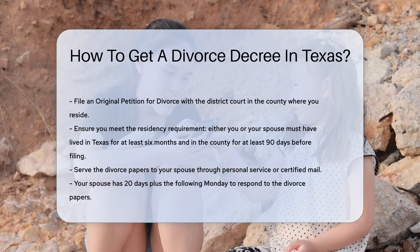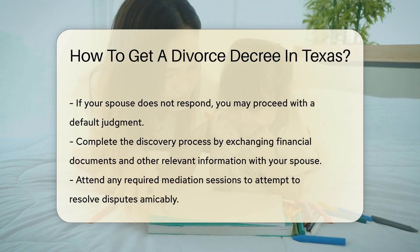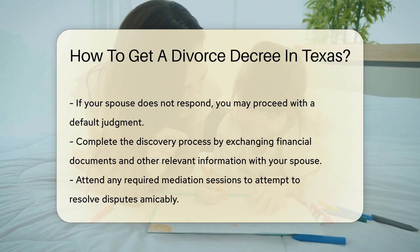After filing, you must serve the divorce papers to your spouse. This can be done through personal service or certified mail. Your spouse has 20 days plus the following Monday to respond. If they do not respond, you may proceed with a default judgment.